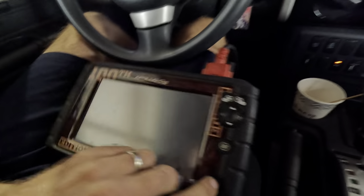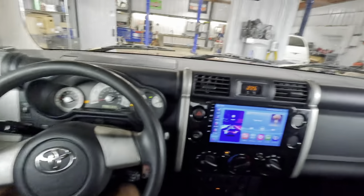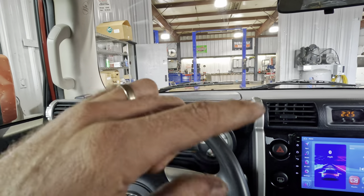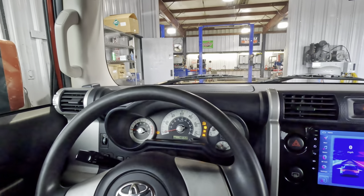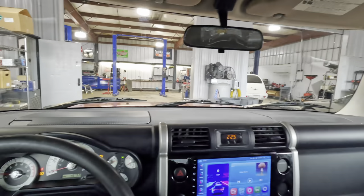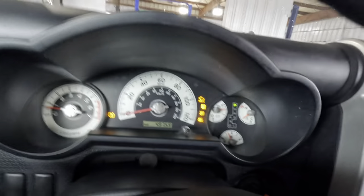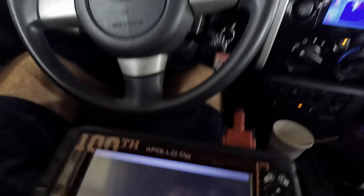Hello everybody, good day to you. Welcome back, glad you guys are here. As you've gathered from my introduction, we've got a post-purchase inspection on this FJ Cruiser. It's a four-wheel drive off-road machine. It's got a bunch of warning indicators — it was here just for a visual looky-loo situation, and we have found out that it's got some warnings going on.